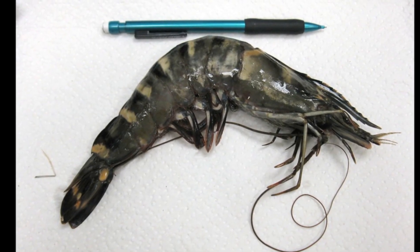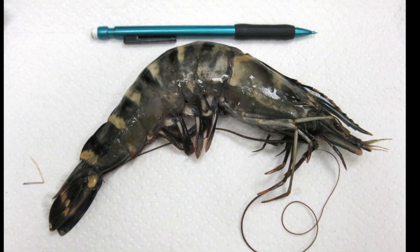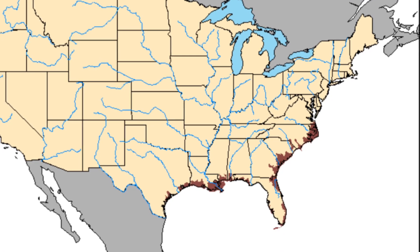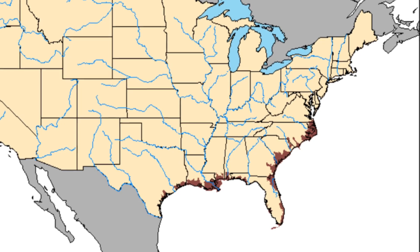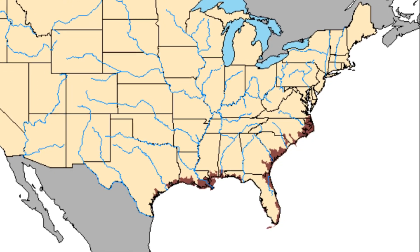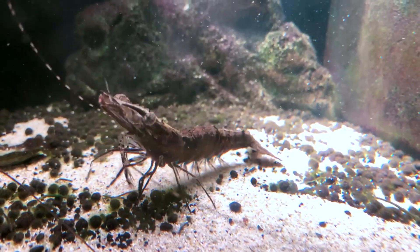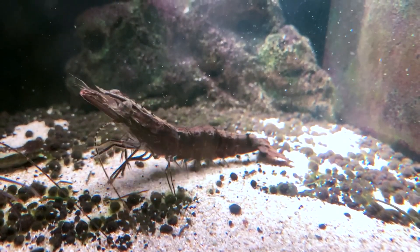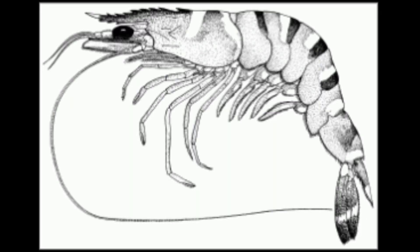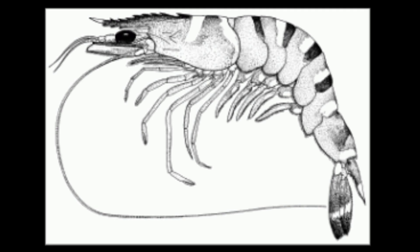Likely due to accidental introduction or the transport of larvae by ocean currents, the shrimp are occasionally found along the southeast and gulf coasts of the United States. They are considered invasive. They can pose a problem if their presence in U.S. waters grows, as they grow much larger than the native U.S. shrimp and they may prey on native species.